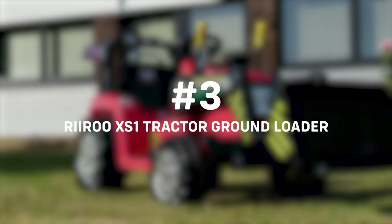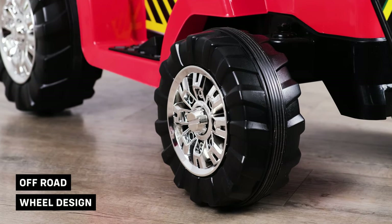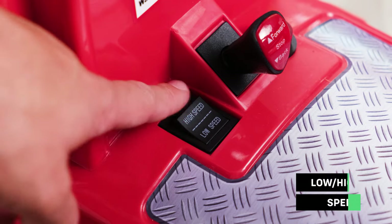At number three, the Rewoo XS1 Grand Loader is the perfect ride-on for those little construction workers looking to get busy. The working bucket is easy to use and is sure to make them spend hours on end in the garden.